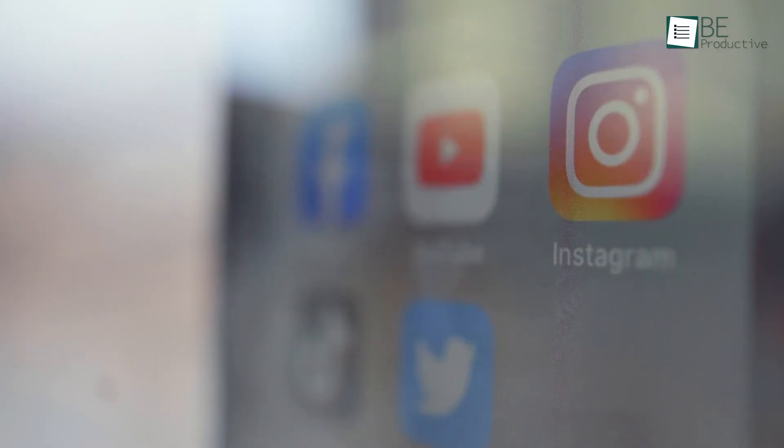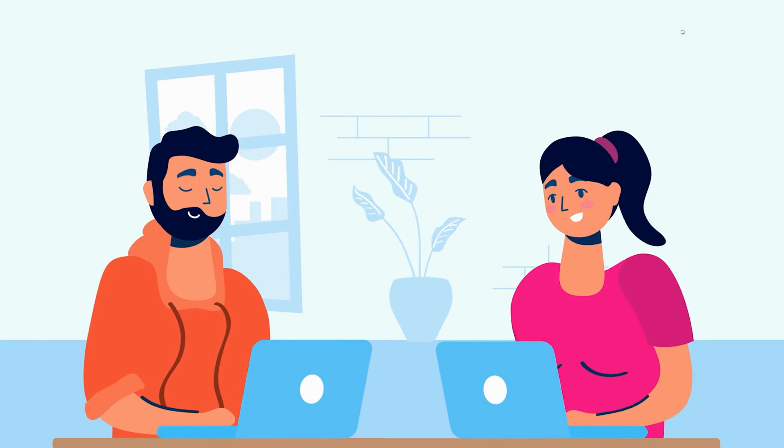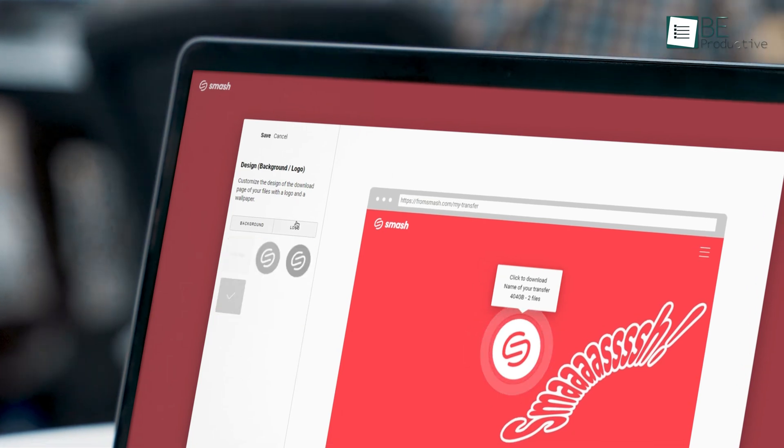Whether you're a freelancer or working from home, it's common to share files with your co-workers. But since Facebook and other social media are not ideal for sharing large files, and cloud stores like Google Drive and Dropbox require a login, an instant file sharing website makes more sense. That's why in today's video, we will share 5 of the best instant file sharing websites that you can use for free and without requiring any sign-up.